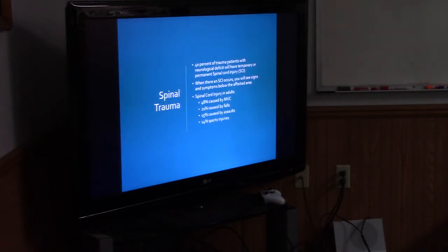So, spinal trauma: 40% of trauma patients with neurological deficits will have temporary or permanent spinal cord injury. When an SCI occurs, you will see signs and symptoms below the affected area. That's why we do the hands-on — can you feel me touching? When you notice the patient has any abnormal sensation, you know where in the spinal cord we're suspecting injury. If we see any of that, we're immobilizing and helicoptering out of here.